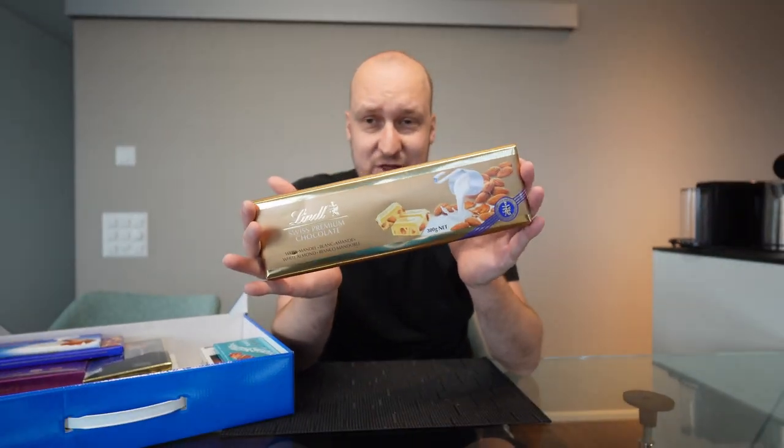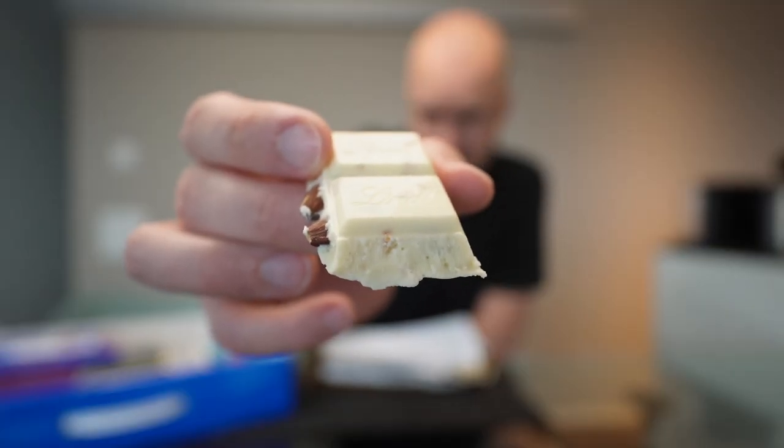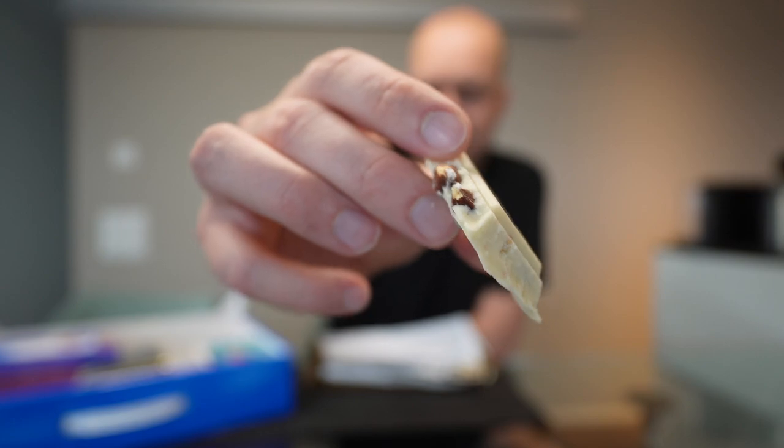Next up we have the big chocolate — white with almonds inside. The almonds are very crispy with a very nice texture and a great taste. White chocolate isn't really my thing usually, but this chocolate is amazing. I'll give it a 7.9 out of 10.